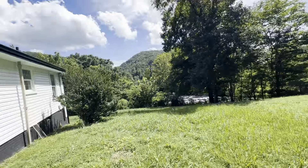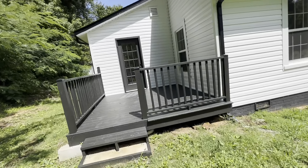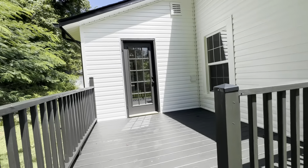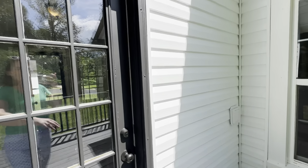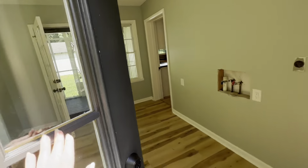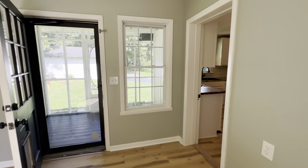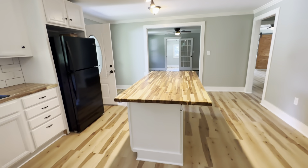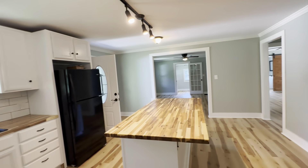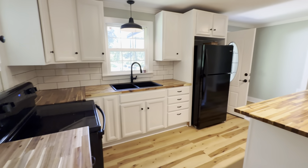Super cute house — definitely something to consider. I love that it's all new everything. I love that it's in South Knox. We are on Kimberlin Heights, and if you know South Knox, Kimberlin Heights is a well-known South Knox road, which is awesome. Anyway, that is all for this week's Tuesday tour, and I will see you next Tuesday.